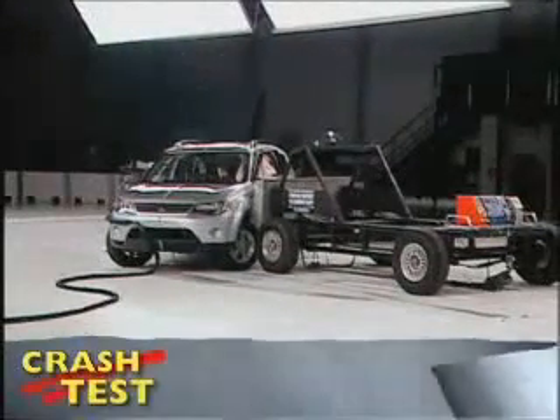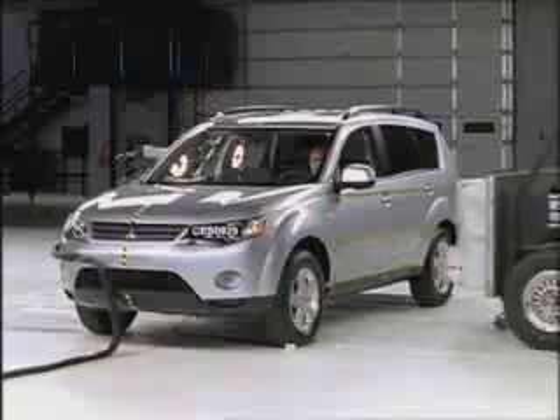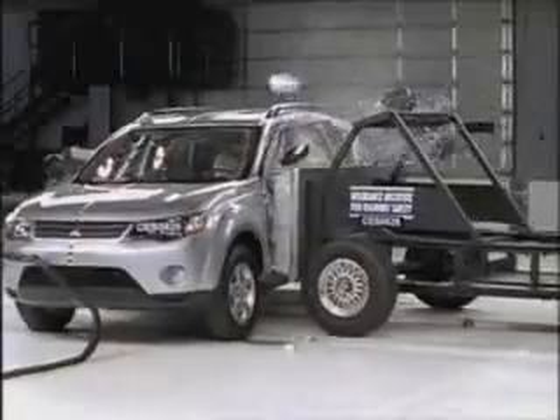That's the Insurance Institute for Highway Safety side-crash of the Mitsubishi Outlander. The barrier slams into the Outlander at 31 miles per hour.